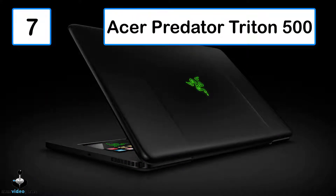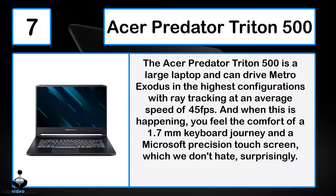Number 7: The Acer Predator Triton 500. The Acer Predator Triton 500 is a large laptop and can drive Metro Exodus in the highest configurations with ray tracing at an average speed of 45 fps. When this is happening, you feel the comfort of a 1.7mm keyboard travel and a Microsoft Precision touchpad, which we don't hate, surprisingly.